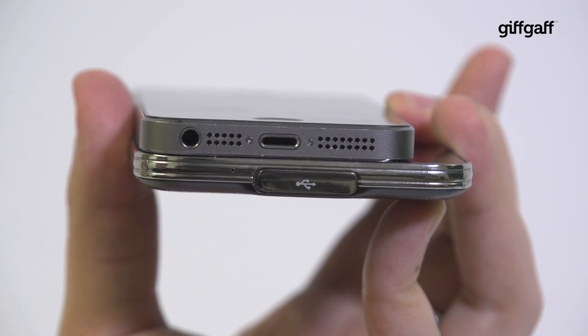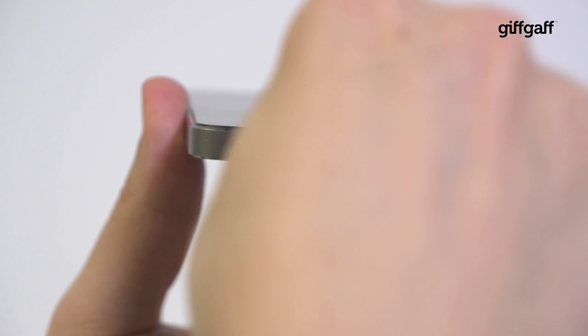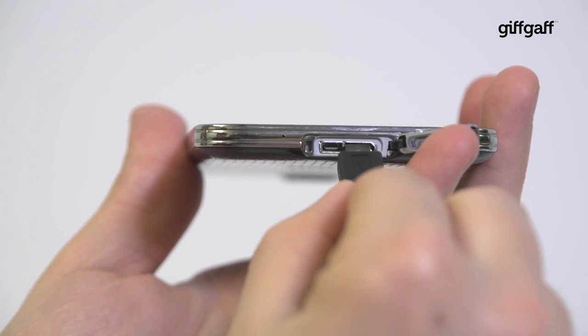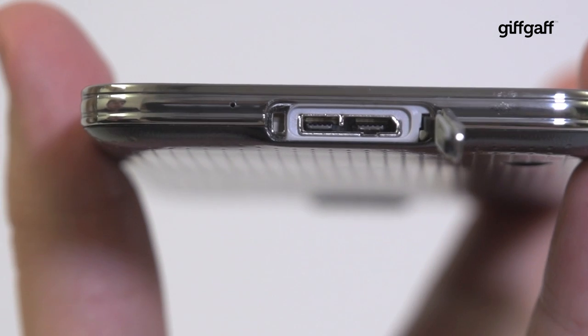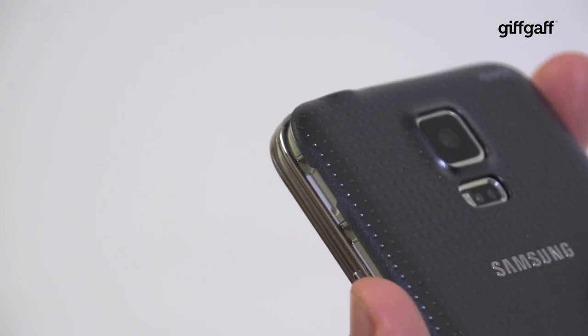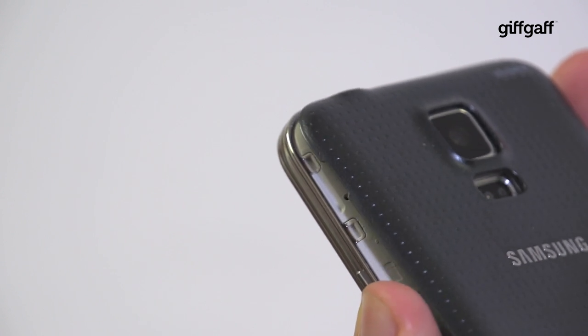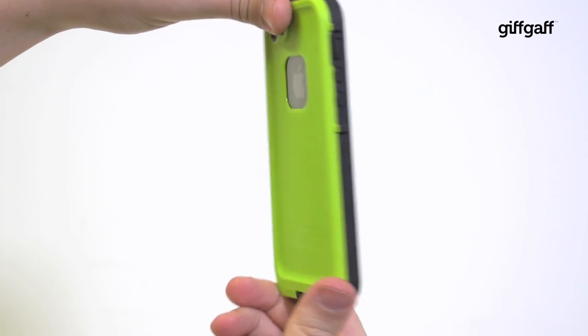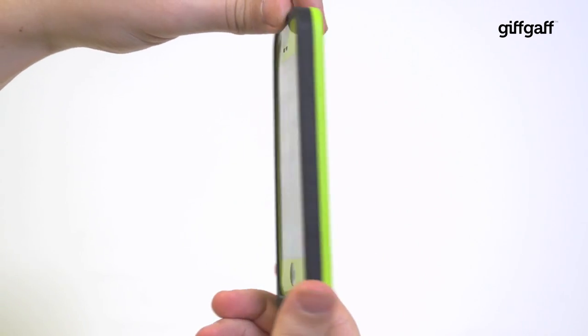Both phones are charged using a centrally positioned port at their base. The 5s uses Apple's handy double-sided lightning connector. The S5 meanwhile charges via regular micro USB, however the port is sealed by a rubberized cover. That's because the handset is IP67 certified, meaning it can survive a dunk in up to three feet of water for up to 30 minutes without too much trouble. If you want your iPhone to do that, you're going to need a serious case.